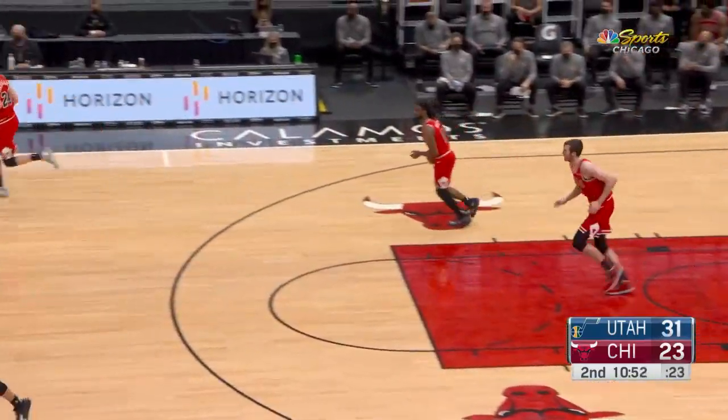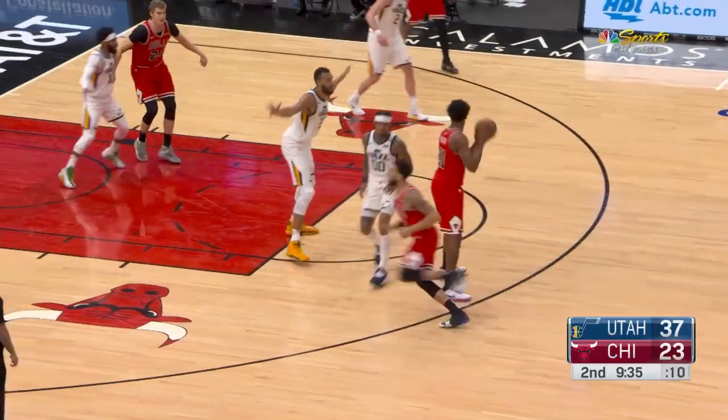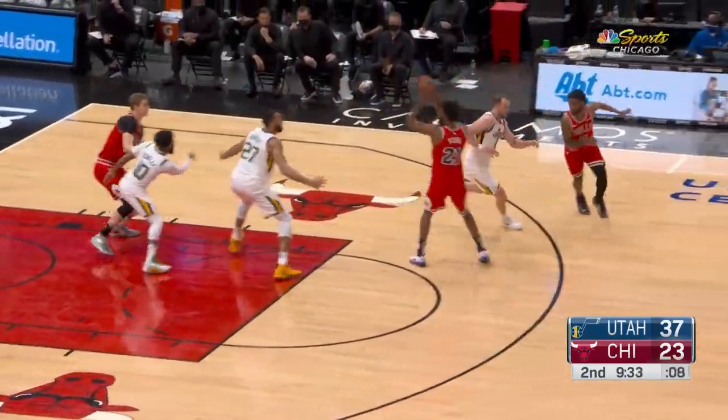Gobert bullies Luke Cornett to the rim. Cornett playing for the first time since last Sunday. Bulls led by five in the opening frame. Utah has its largest lead at 14.